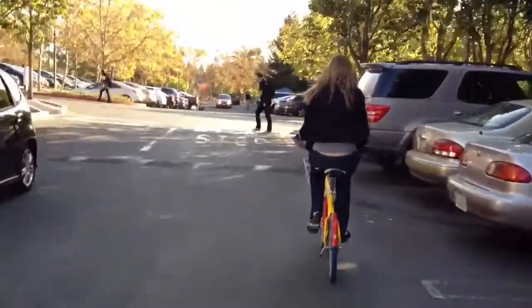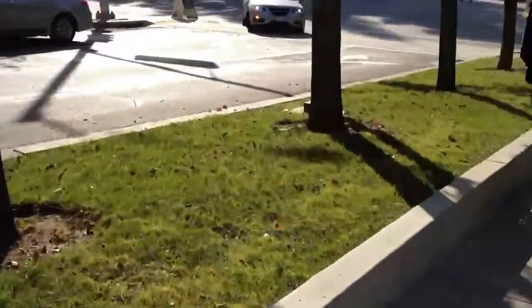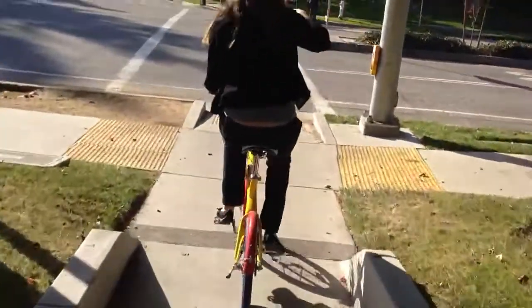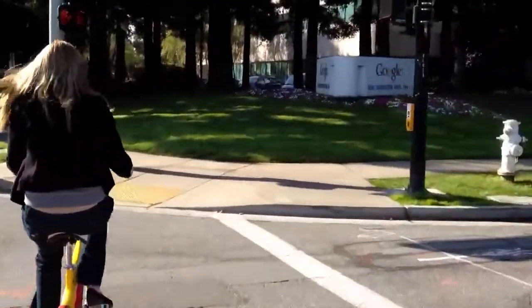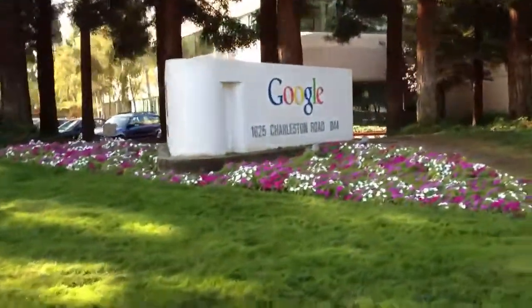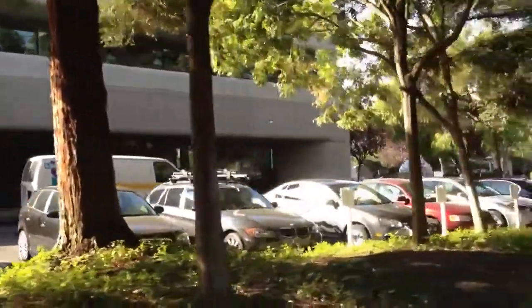This is gonna be a long Google video. The places around here are really nice for Google. These people have it good over here for working. They have a large cafeteria and they have chefs who make their food. Amazing. Another Google building that we're going to over here.